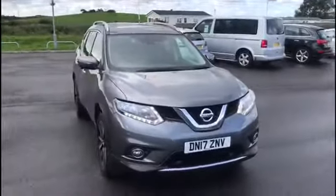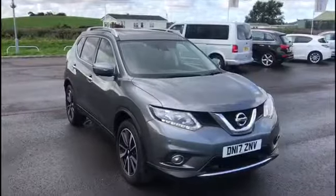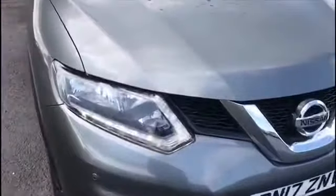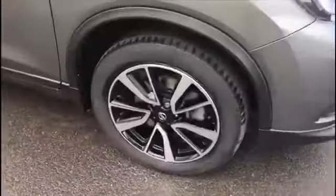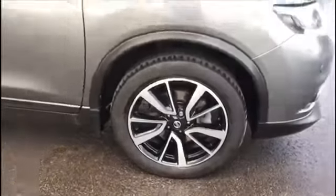Here's the Nissan X-Trail in a gorgeous grey colour — it really does look good on this car. The car is packed with features so you'll have to bear with me. Starting with the daytime running LEDs at the front, it does have front parking sensors. Over here we do have the 19-inch diamond cut alloy wheels, which really do look good on this car, especially with the grey.